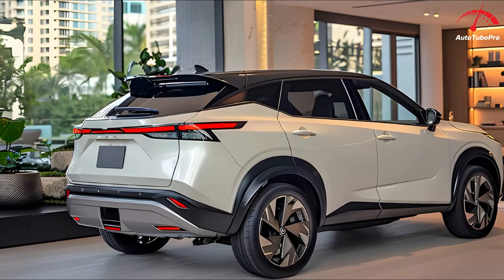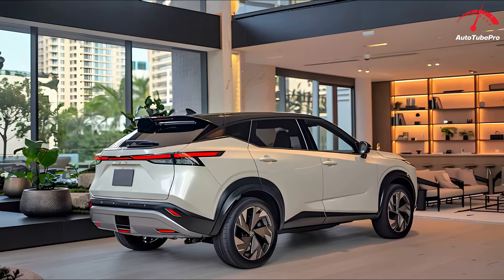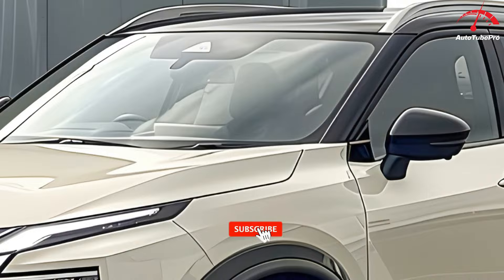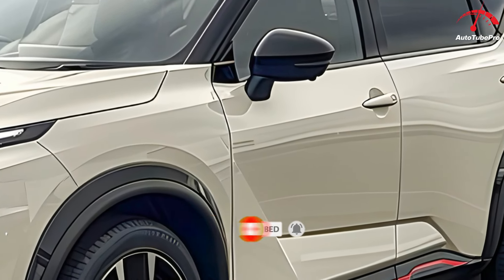The Toyota RAV4 Hybrid was nearly Australia's most popular car, just behind the Tesla Model Y, but hybrid SUVs remain very popular. Enter the Nissan X-Trail e-Power hybrid, which I'll be testing long-term over six months and 10,000 kilometers. On a trip from Adelaide to Sydney, I had plenty of time to reflect on the car.